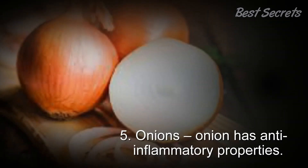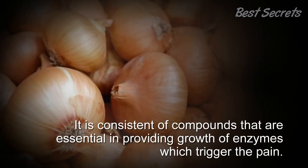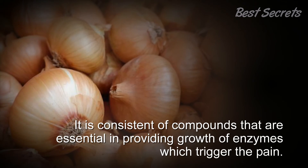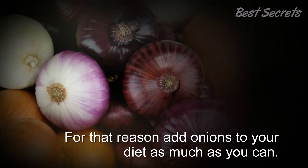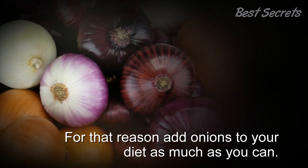5. Onions: Onion has anti-inflammatory properties. It consists of compounds that are essential in reducing growth of enzymes which trigger the pain. It has morphine-like analgesic effects on the joints. For that reason, add onions to your diet as much as you can. Thanks for watching.